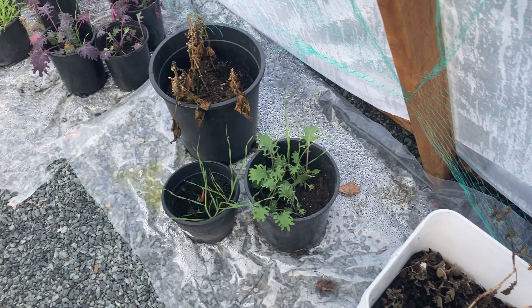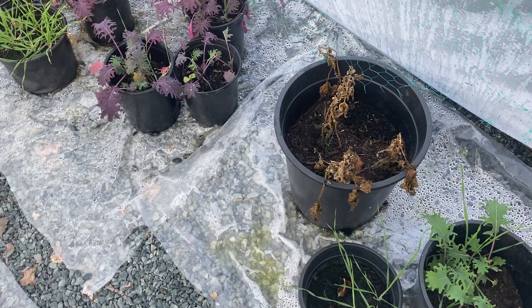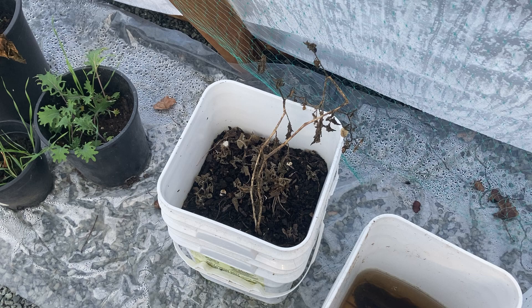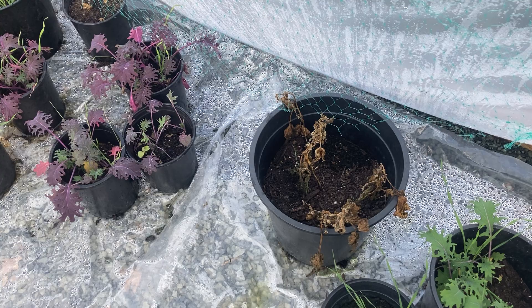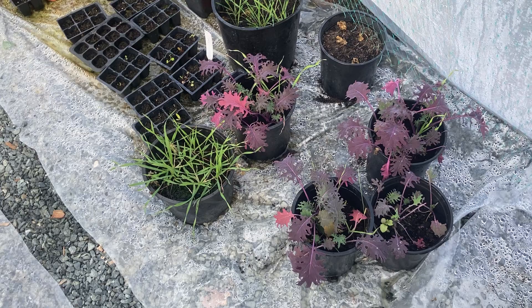There's a few — looks like some kale in that bucket there. Just checking to see what died and what didn't die. This used to be a cherry tomato, so obviously that doesn't make it through — probably four or five degrees Celsius is when that starts to die. And I think those were potentially cucumbers in that one, but just testing things out.